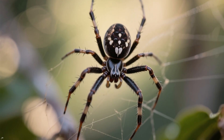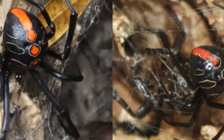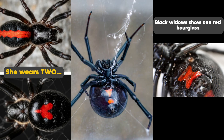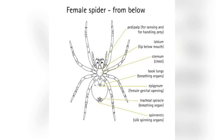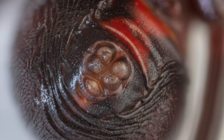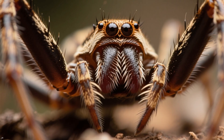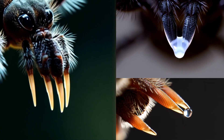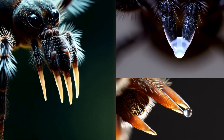Apart from size, the Finda button spider differs from all other known species of widows in several other features. The first thing that catches your eye is those two red stripes — all other species of widows have only one red stripe. Also, all species of widows have a single pair of large spinnerets at the end of their abdomen, but the Finda button spider has three pairs of spinnerets: two pairs of small spinnerets located at the base of the abdomen and one large one in the middle. There hasn't been any explanation for this feature yet.